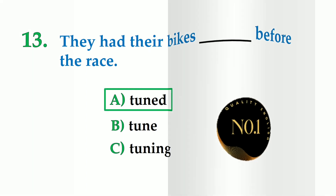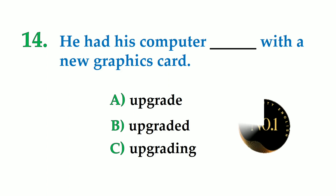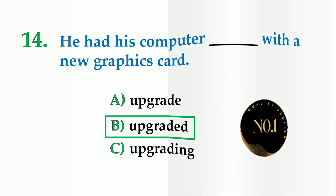Number 14. He had his computer dash with a new graphics card. A: upgrade, B: upgraded, C: upgrading. So the correct option is: he had his computer upgraded with a new graphics card.